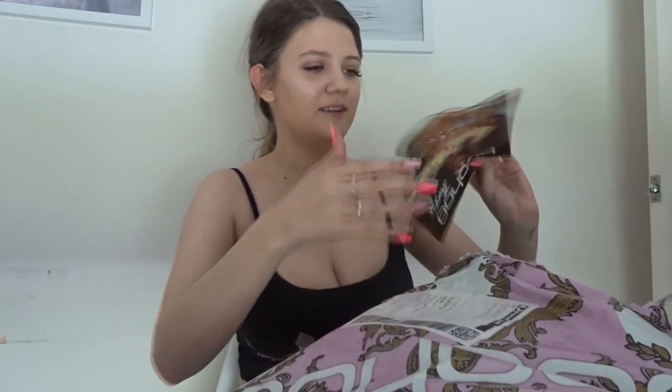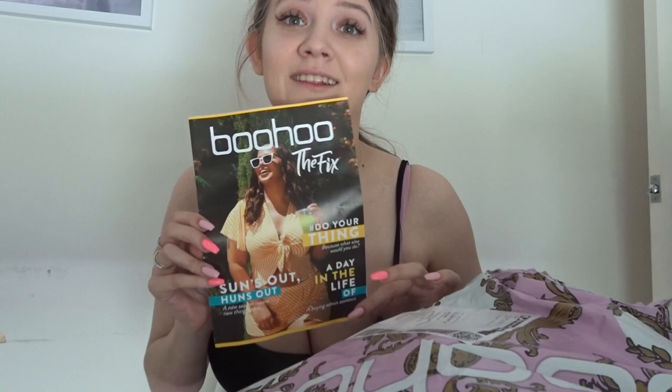It's actually a really big bag, but I don't think I got that much. I think I got three dresses and two sets. First, it's a catalogue — BoohooMan.com. 'All suns out, huns out.'